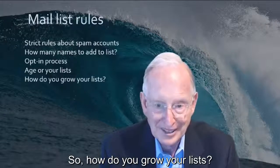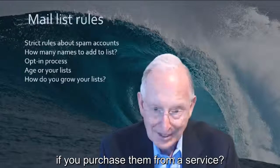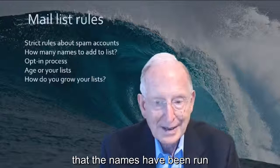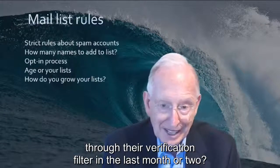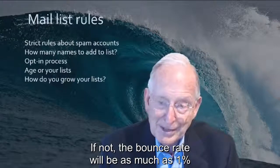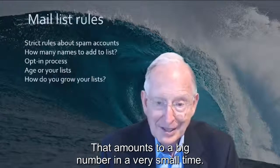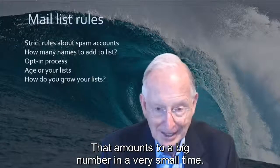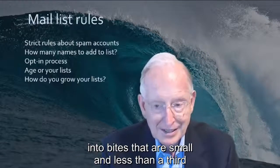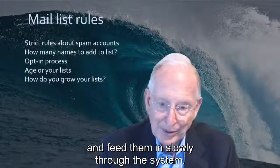So how do you grow your lists if you purchase them from a service? The first answer is in the form of a question: does the service guarantee that the names have been run through their verification filter in the last month or two? If not, the bounce rate will be as much as 1% for every month they haven't done so — that amounts to a big number in a very small time. The second answer is to divide the list into batches that are small, less than a third of the size of your present list, and feed them in slowly through the system.